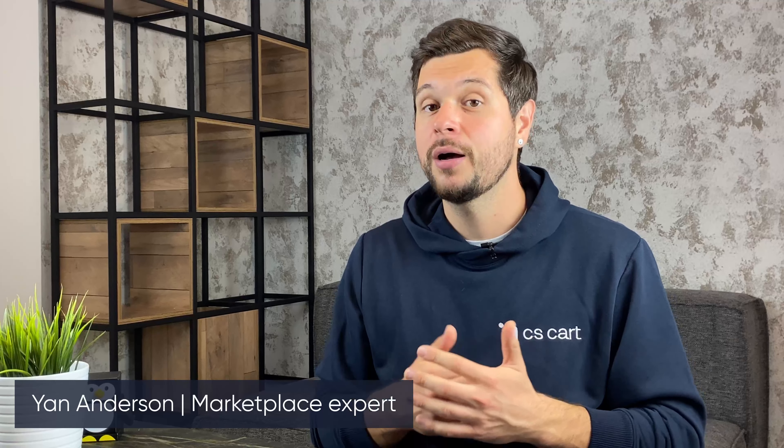Hi, I'm Jan, a marketplace expert at CS Cart. I've been teaching entrepreneurs how to start and grow their own e-commerce marketplaces, and today I'm going to walk you through the basic steps on how to start your own marketplace like Amazon.